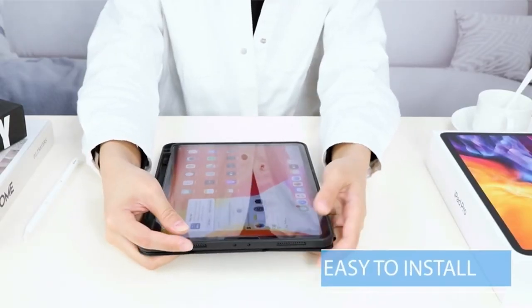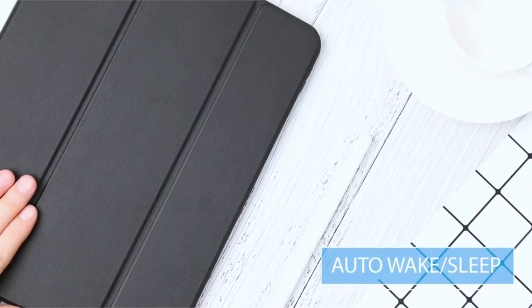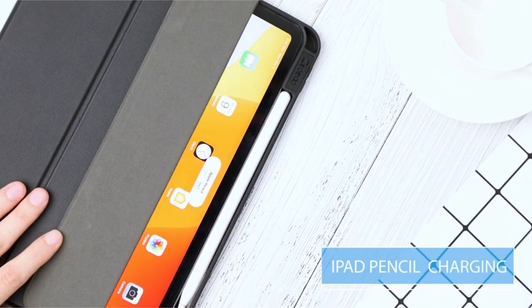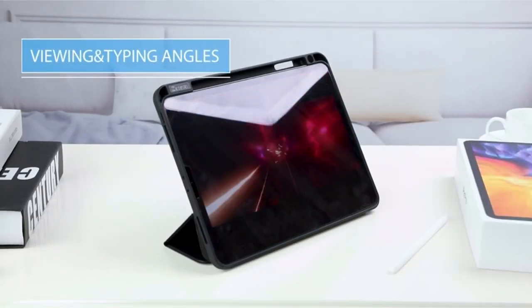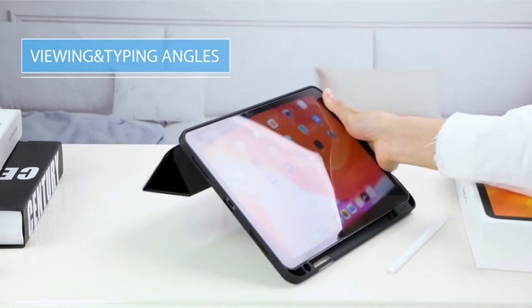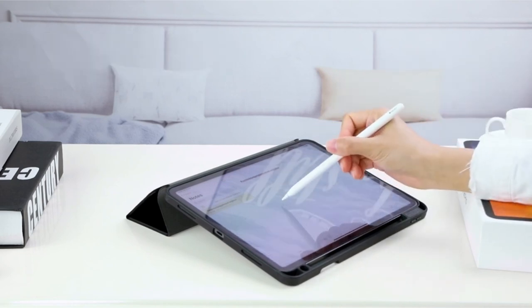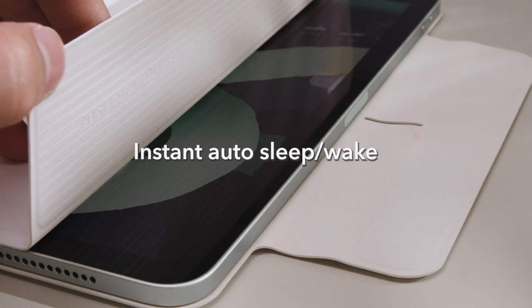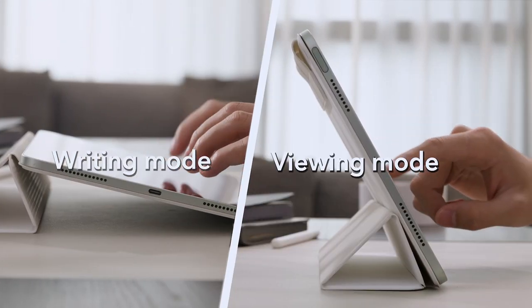If you want more information and updated pricing on the products mentioned, be sure to check the links in the description below. In the ever-evolving world of technology, the iPad Air 11-inch sixth generation stands out as a sleek and powerful device. With its stunning display and cutting-edge features, one essential accessory for any iPad owner is a reliable case that provides both protection and style.